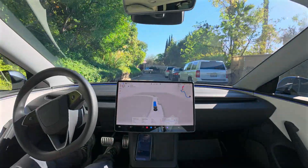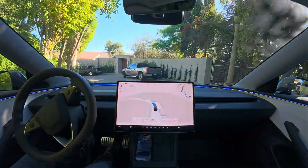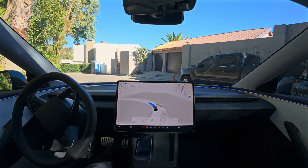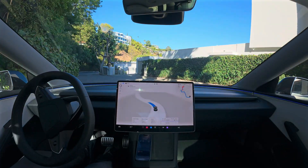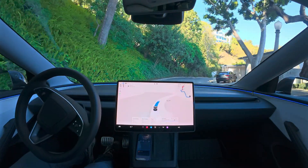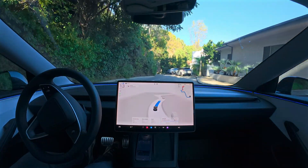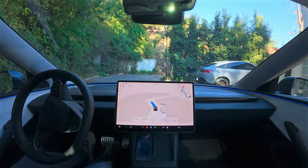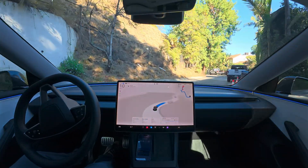We're in a pretty hilly area here. It's going to navigate its way down the hill, find the grocery store, and pull into the parking lot. You can see there's some construction here, some porta-potties — it's navigating all of that. There are cars parked on the side of the road, lots of switchbacks, and it's no problem for the AI in this car.